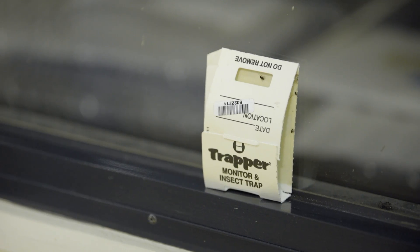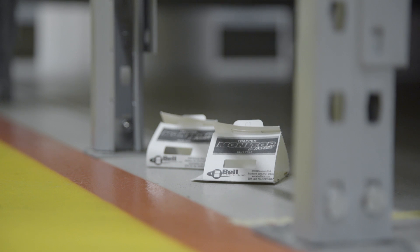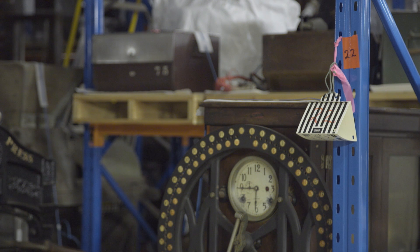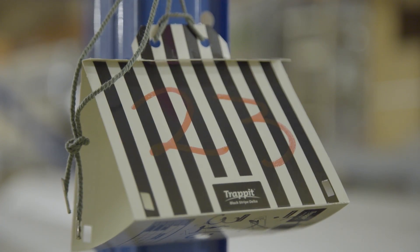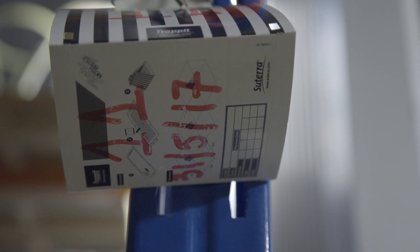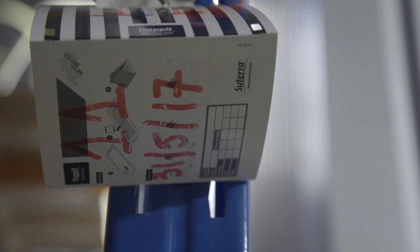Traps should be placed close to all doors, windows, drains, food preparation areas and any heat, air and water sources. They should also be placed at regular intervals around display and storage areas. Insects generally prefer dark areas that are close to walls and furniture. Mark the insect traps with a number and a date, then record their position on the floor plan.